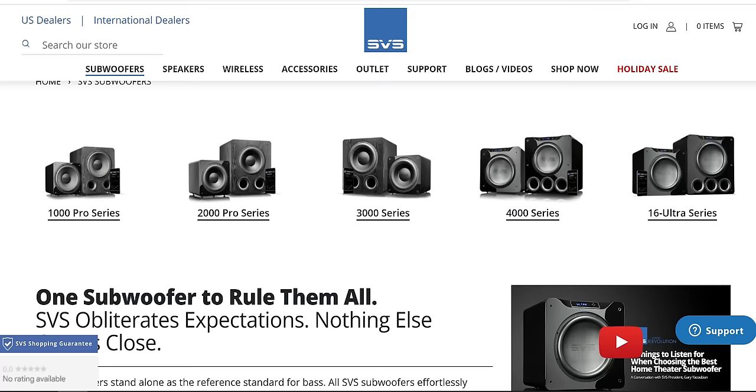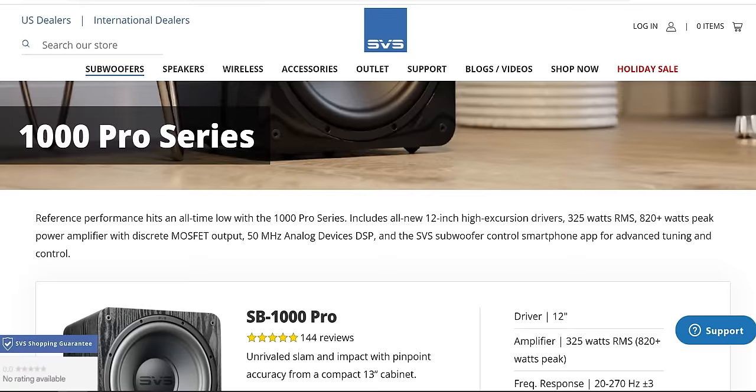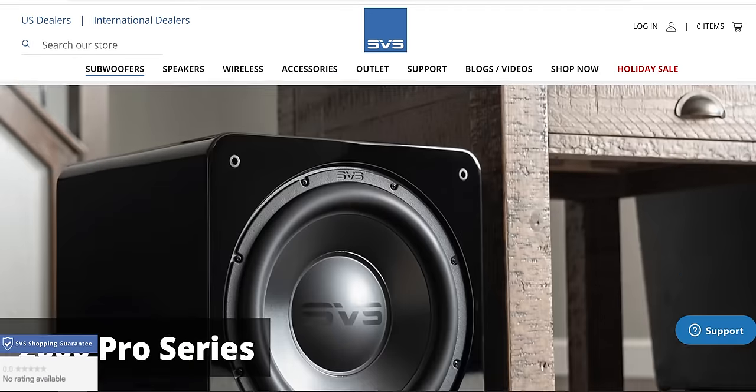Credit where credit is due — SVS makes excellent affordable subwoofers for home theaters and music, and they have great customer service, one of the best in the industry. Bass, as expected, is amazing. It extends low, it hits hard, it punches home, and the bass is dynamic, contrasty, and punchy — pretty accurate with a little bit of exaggeration, but that's okay.